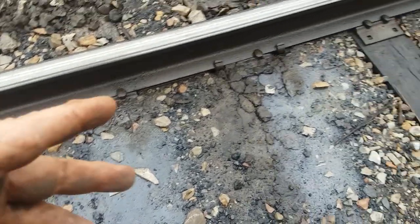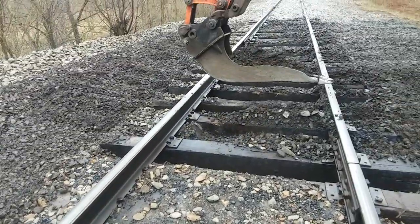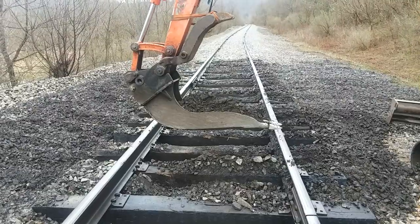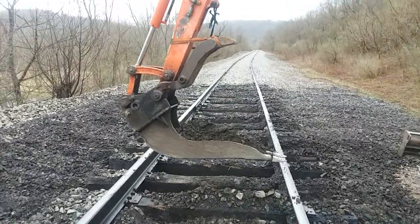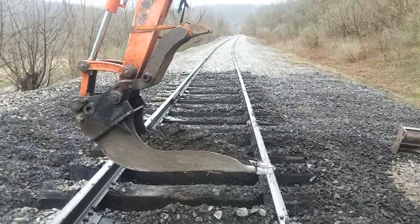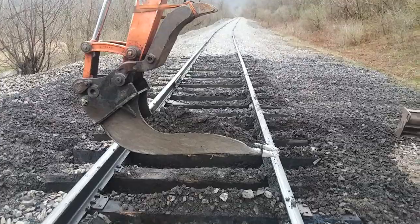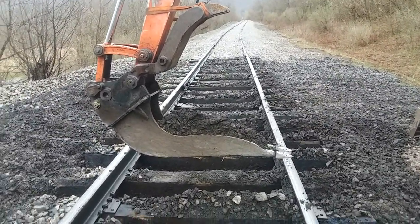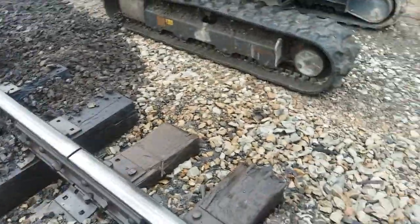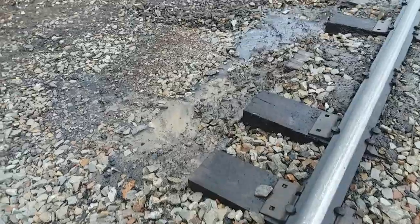When all these coal fines plug up the ballast, the water can't drain away — that's why I'm cribbing these ties out here. We put all fresh ballast in and then we get good water drainage. Drainage is absolutely vital to keeping track surface held. If you don't have it, the joints want to pump up and down and you start to get battered heads and things we don't want to happen.